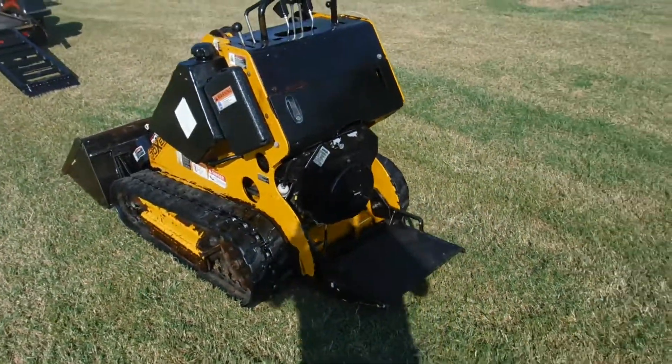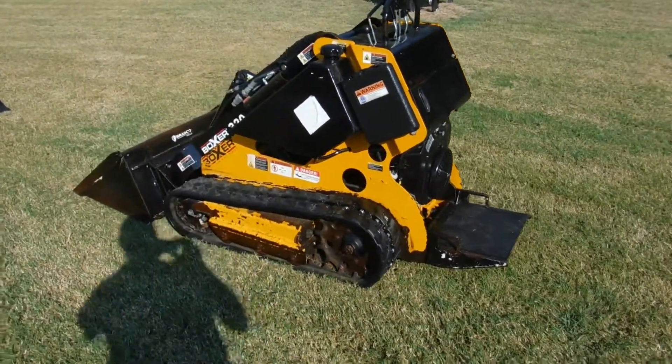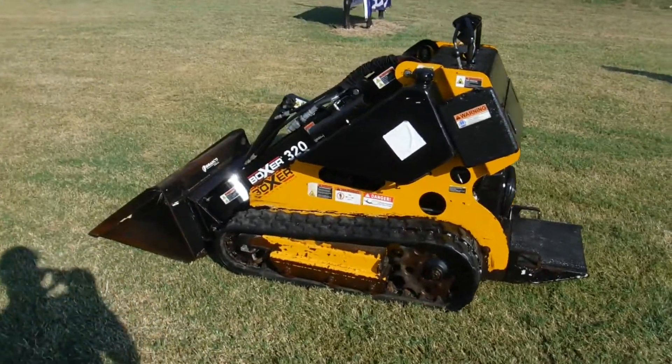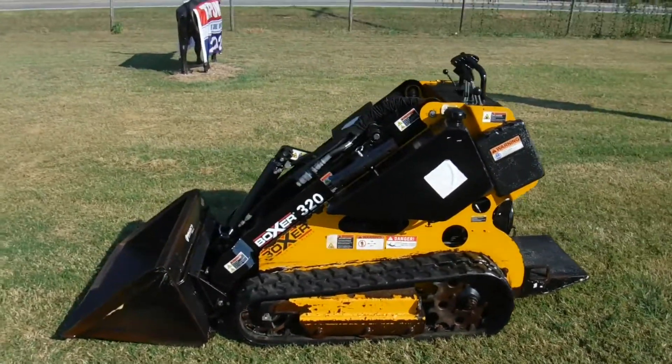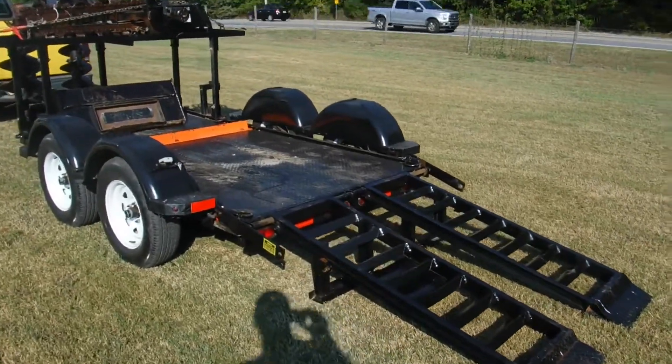It's got the spring-loaded stand, as I call it. Real nice little machine. It runs very good. It's got low hours on it. It has a support trailer to go with it — a very nice trailer.